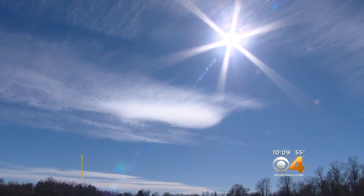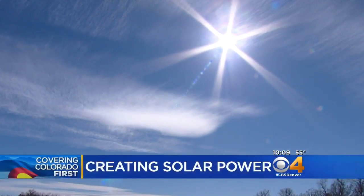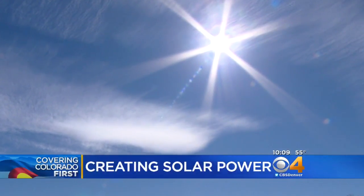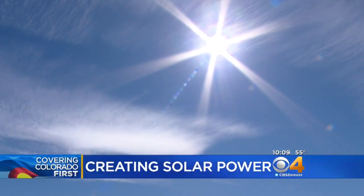The rumor is that Denver gets 300 days of sunshine a year, so let's get something out of that good weather. Some Colorado scientists have discovered a way to create solar power in the form of a window or other glass. Jeff Todd, live in Denver tonight — so Jeff, explain to us how this works.